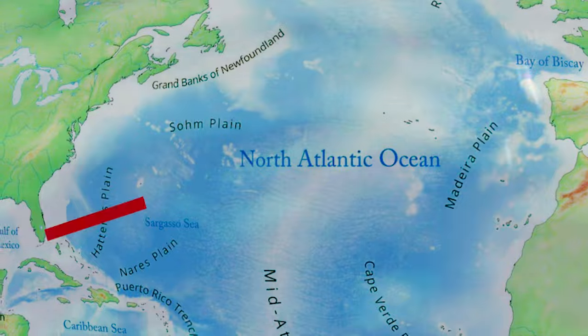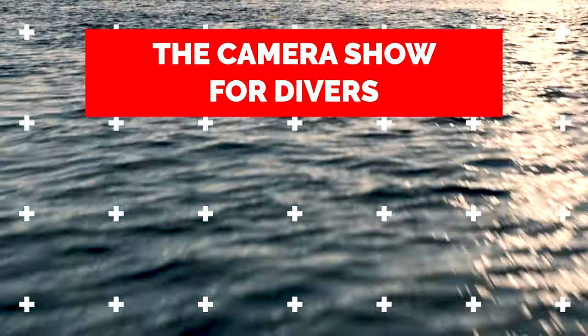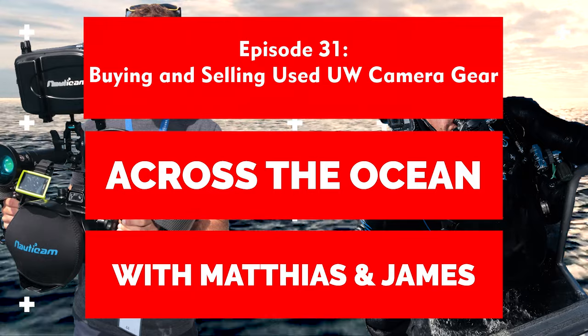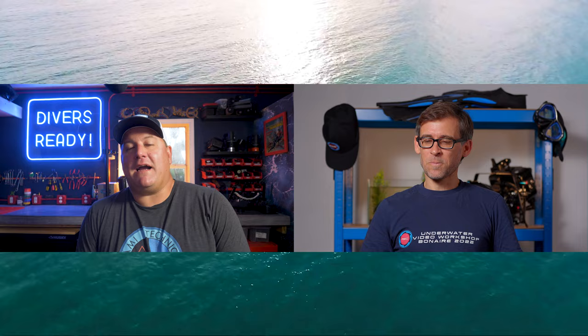Ladies and gentlemen, welcome back to Across the Ocean, the YouTube show for lovers of underwater image making. My name's James in Miami, and this is Matthias, straight from Zurich. Welcome back to Across the Ocean. As always, it's so great to have you with us as Matthias and I discuss our episode 31.